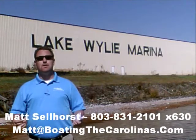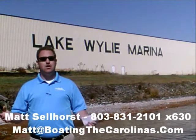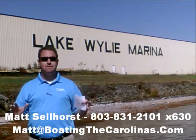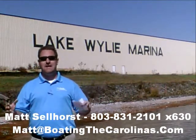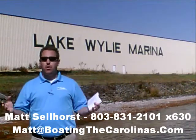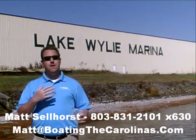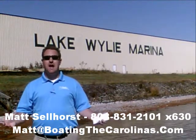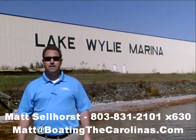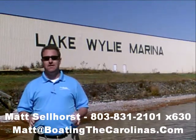Number two: I'm a frequent contributor to the Lake Wiley-Pyatt newspaper, providing free information on boat insurance, maintenance, and general boating lifestyle topics, because I think it's important to enjoy the boating lifestyle and learn along the way. Number three: I offer a report — the official boat buyer's guide. Stop in and see me at the marina and I'll give you a copy for free, or go online to www.boatingthecarolinas.org to request a copy there as well.